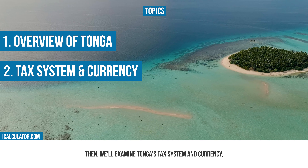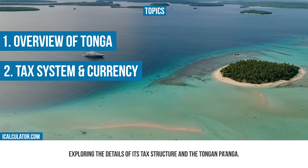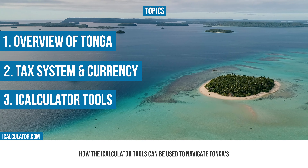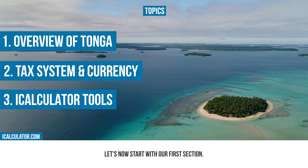Then we'll examine Tonga's tax system and currency, exploring the details of its tax structure and the Tongan Paanga. Finally, we'll highlight how the iCalculator tools can be used to navigate Tonga's financial environment.